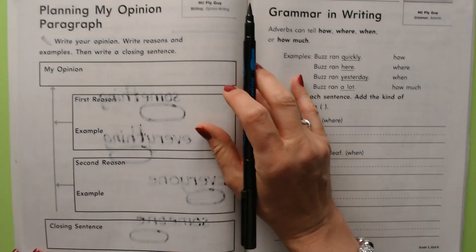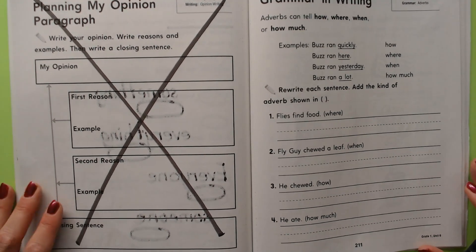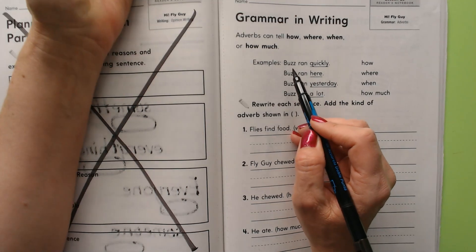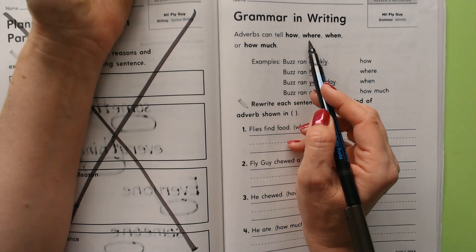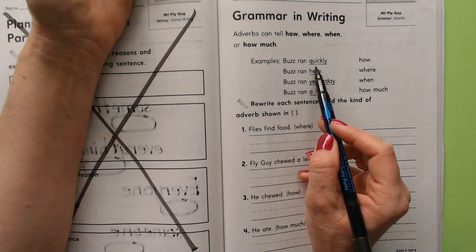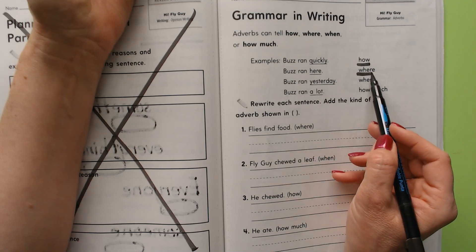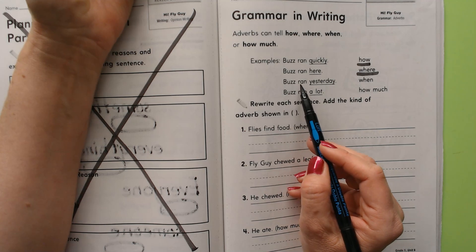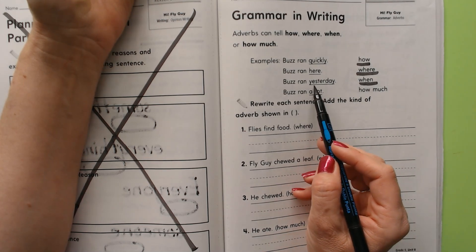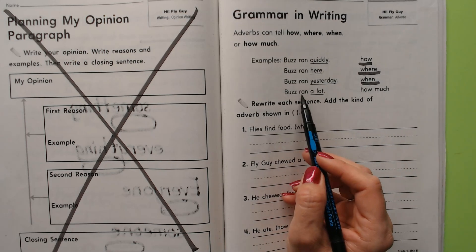Okay, one more page. We did say we were going to skip one, so go ahead and put an X on that page. We're going to work on our grammar — we were working on adverbs this week. Adverbs describe verbs. It says adverbs can tell how, where, when, or how much. For example: 'Buzz ran quickly' — how did he run? Quickly. 'Buzz ran here' — where did he run? Here. 'Buzz ran yesterday' — when did he run? Yesterday. 'Buzz ran a lot' — how much did Buzz run? A lot.